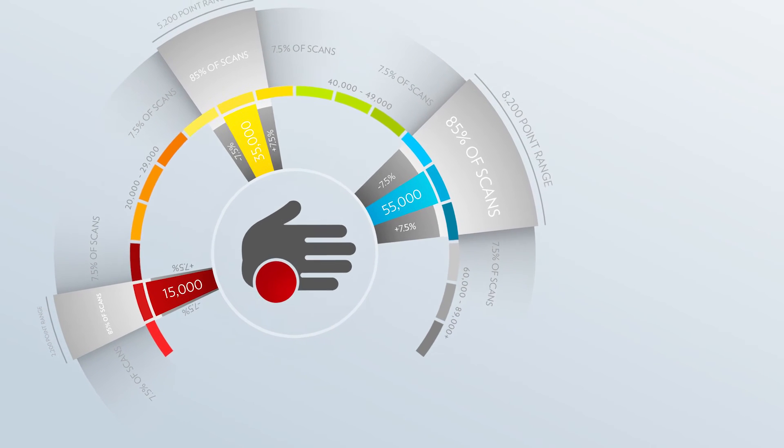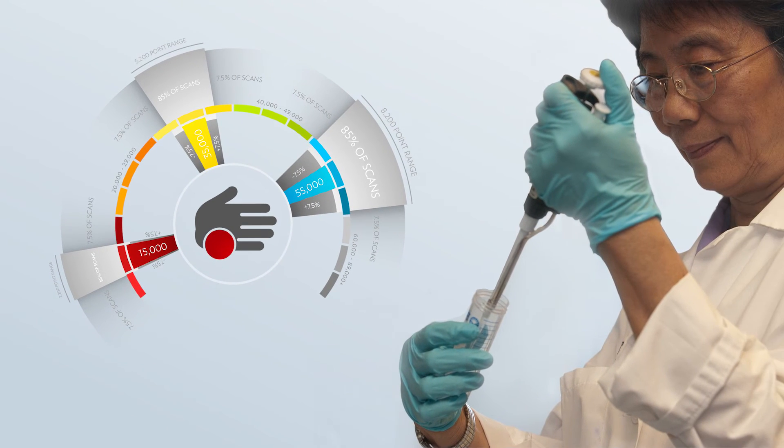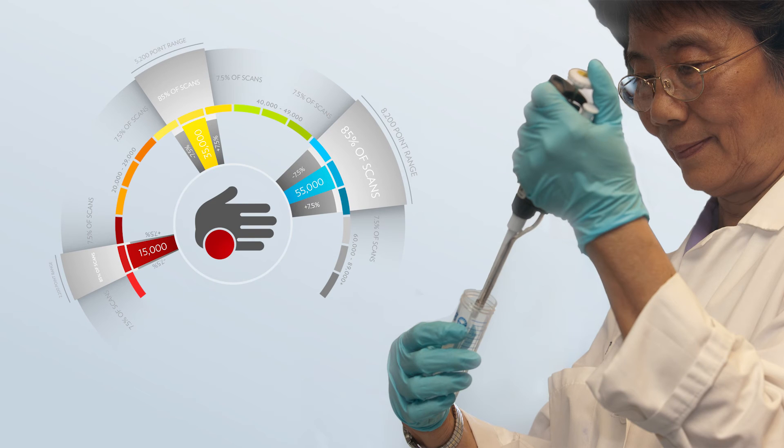Measurement variation exists in all devices. The variation can even be predicted depending on concentration levels of the substance, but variation cannot be avoided — it's an inevitable part of all scientific measurement. However, operators who are careful can minimize variation. This is done by controlling the scanning environment and being consistent.